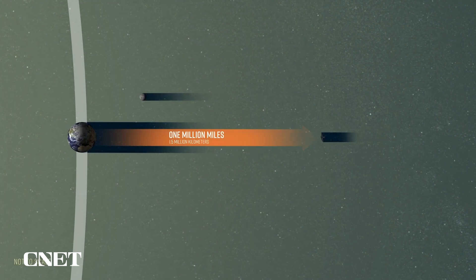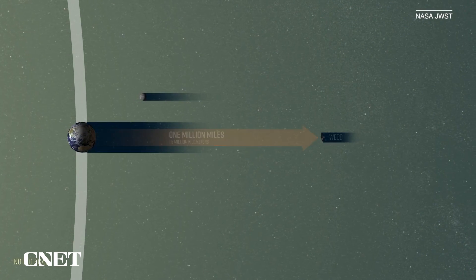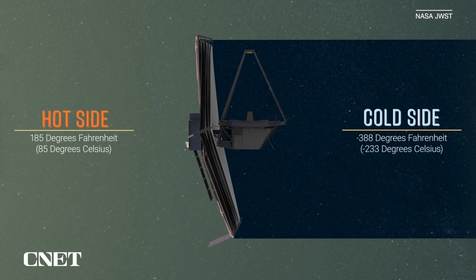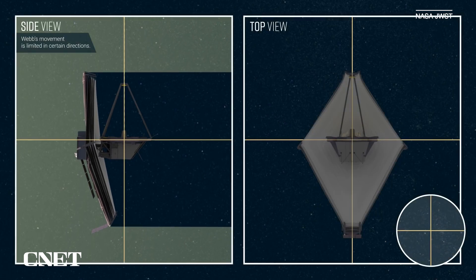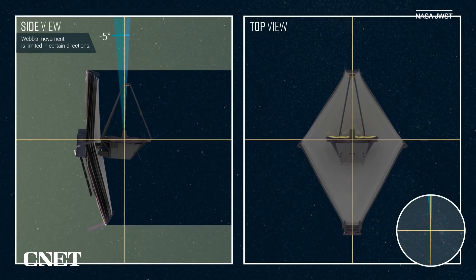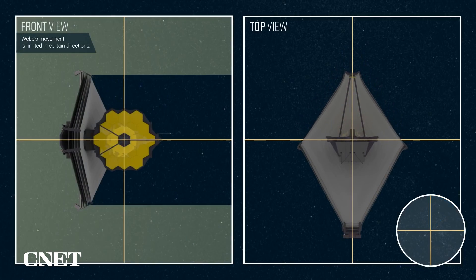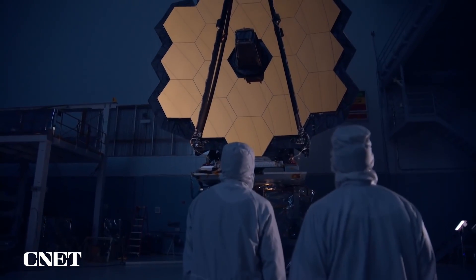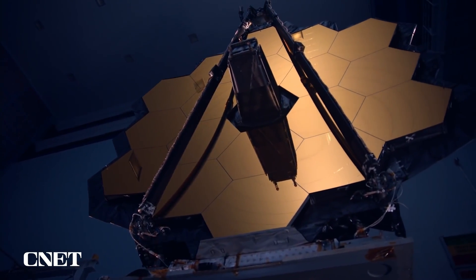The telescope orbits with Earth around the sun in a fixed position on the dark side of our planet. Staying away from the sun is very important for its mission, as its sensitive instruments are on the hunt for infrared light, which is essentially heat energy. That's the reason behind that massive diamond-shaped sun shield, which is the size of a tennis court. The telescope collects infrared light using its huge honeycomb-shaped mirror, which is covered in actual gold.